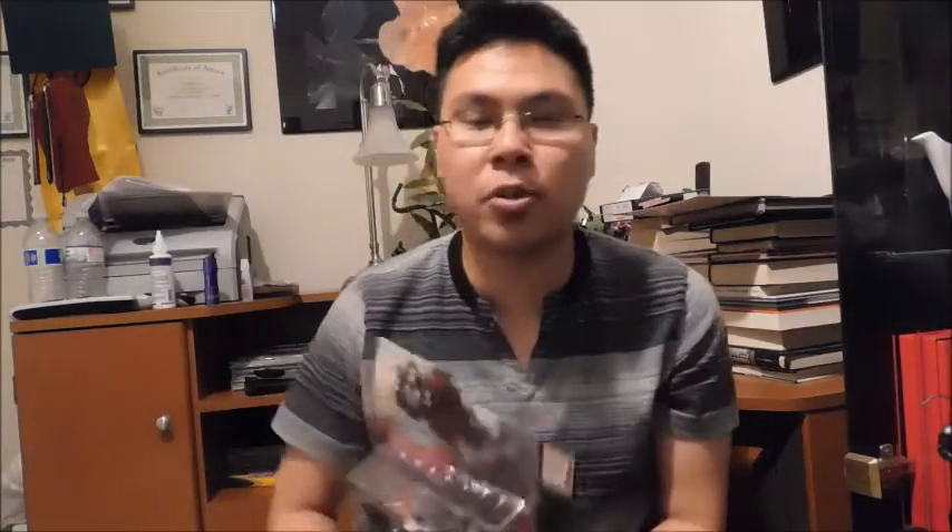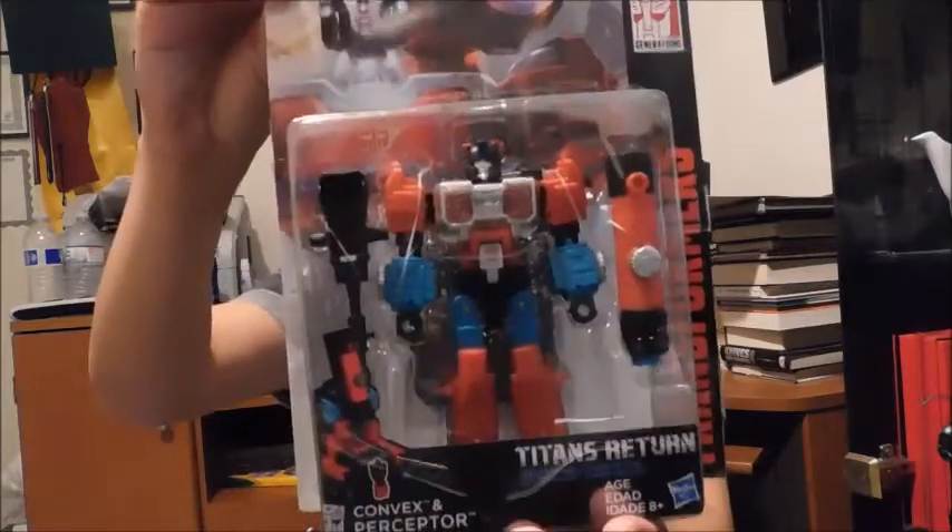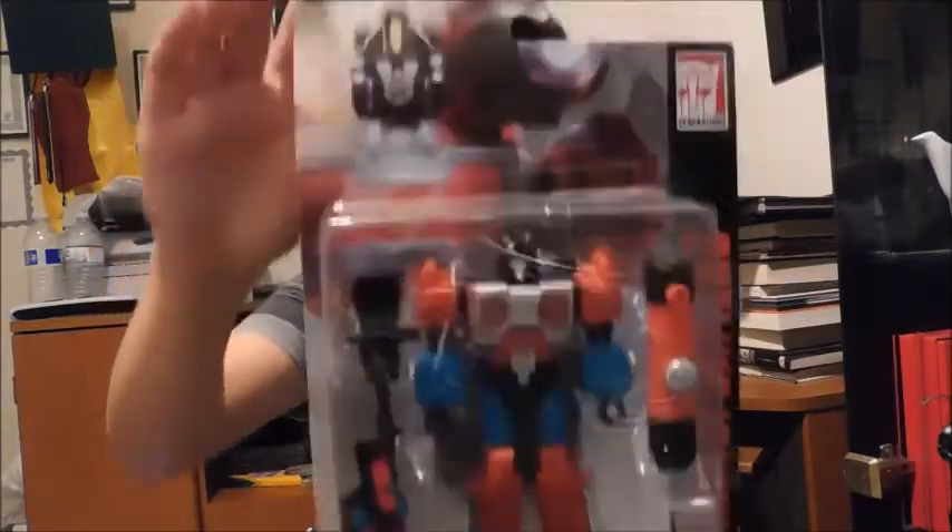Next up is Titan's Return Perceptor. You have no idea how long I've been wanting to get this guy. I've been looking everywhere for him, but thanks to conventions I finally got him. I really look forward to opening it up, messing with him, reviewing him, and displaying him. So I'm really glad to have him.